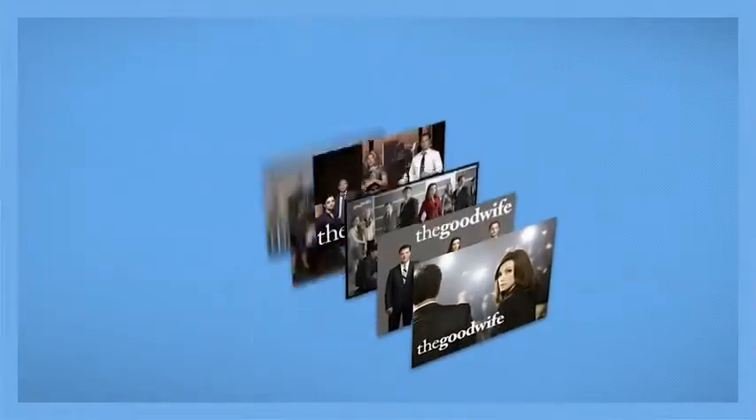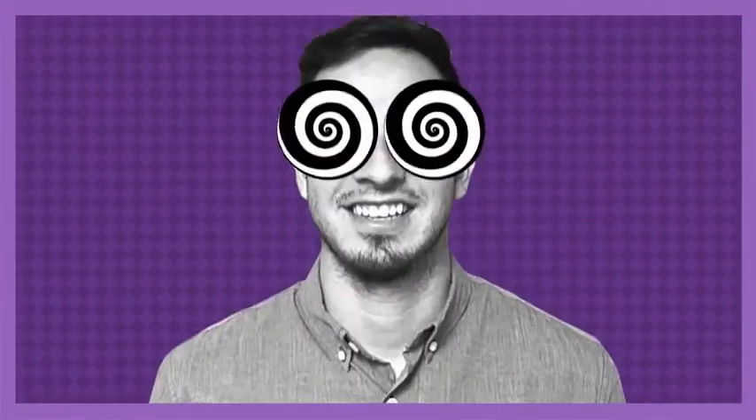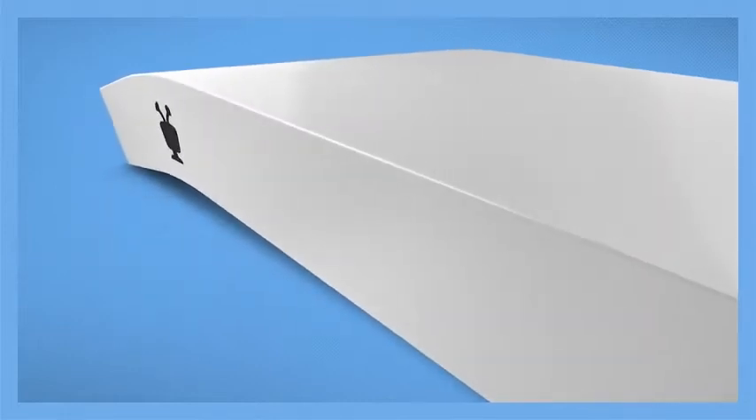Search everything in one click. Find every available season and every available episode, no matter where it comes from, and it's instantly organized and served up for your binging pleasure. The TiVo Bolt was built to get you to your stuff, and through your stuff, faster.